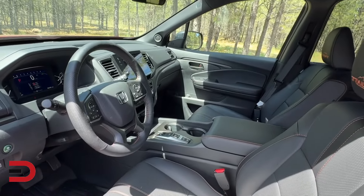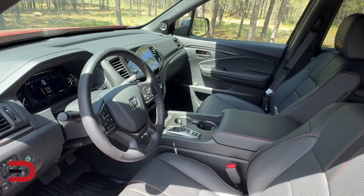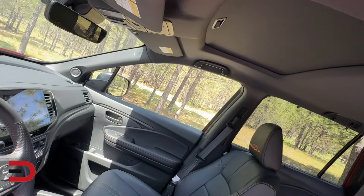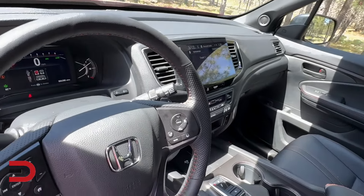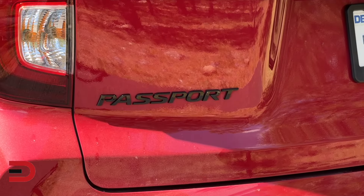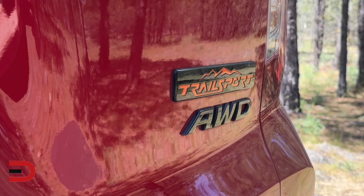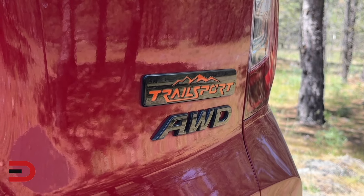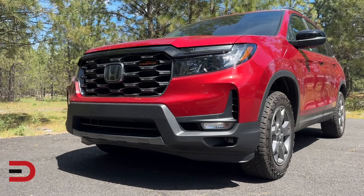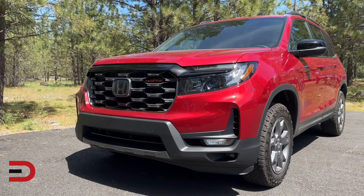For 2024, all Passport models feature a newly designed center console that enhances the interior's functionality and comfort. This update includes increased storage capabilities and a larger, more accommodating armrest, making the Passport's cabin a more inviting space for both drivers and passengers. Adventurous drivers will particularly appreciate the upgrade to the Trail Sport trim, which I have here, now better equipped for off-road challenges, enhanced with robust all-terrain tires and a retuned suspension that's more resilient on rugged paths. The Trail Sport is prepared to tackle just about any adventure.